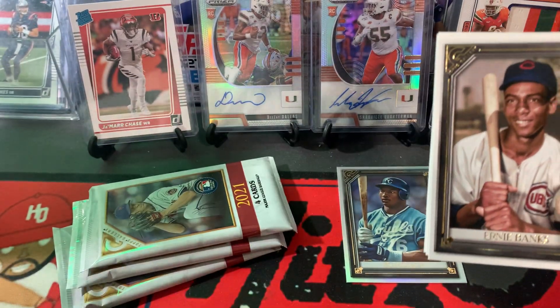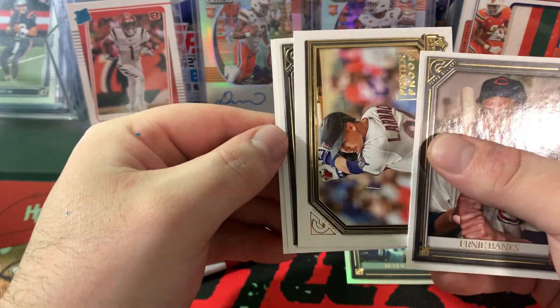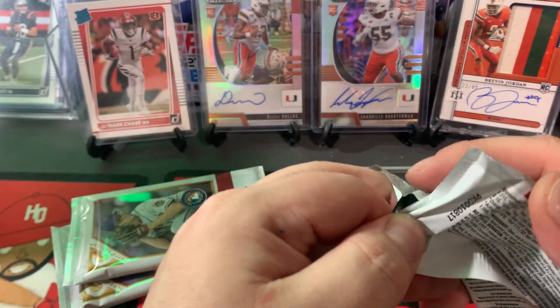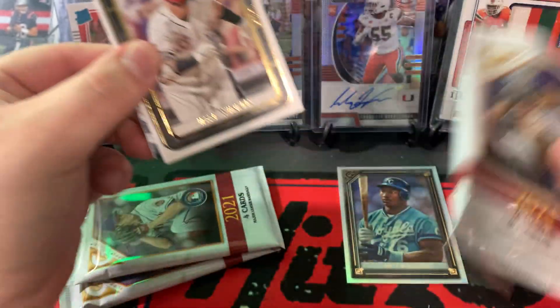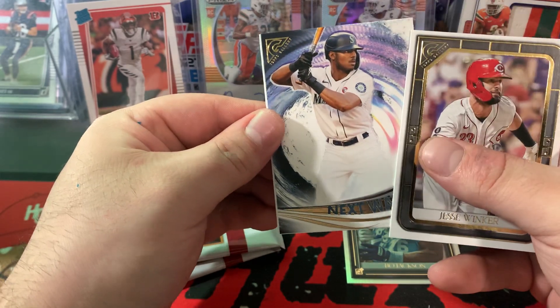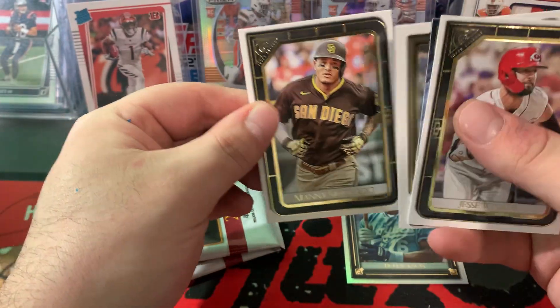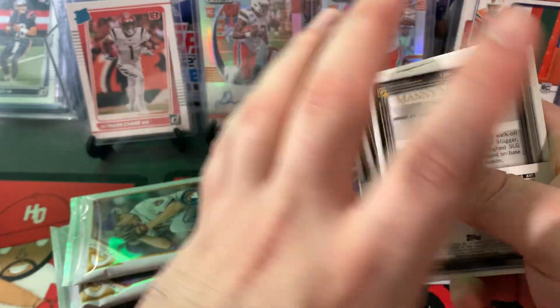We're getting about halfway through. Ernie Banks. Trevor Larnik — that's a printer proof rookie card. Mark McGuire. Corey Seager. Jesse Winker, just had a great year. Next Wave — is that Kyle Lewis? Andres Jimenez rookie card. And Machado. Next Wave is a pretty cool card — it's an insert set.